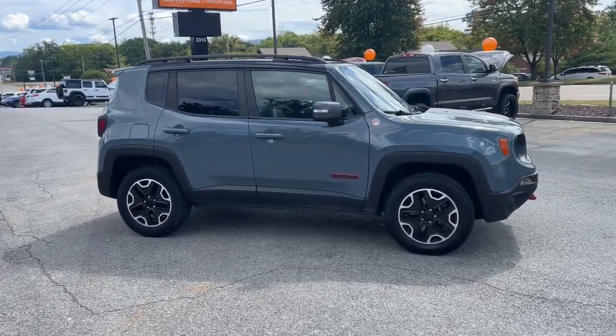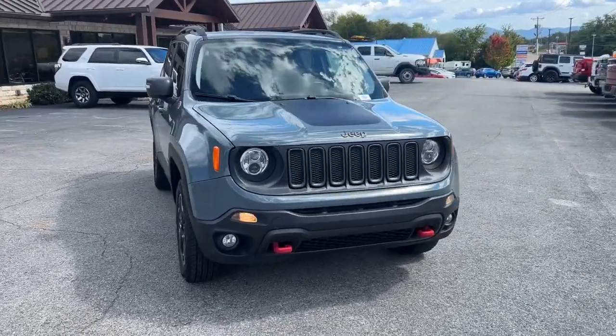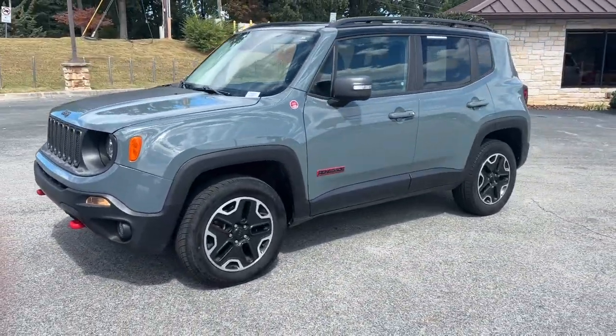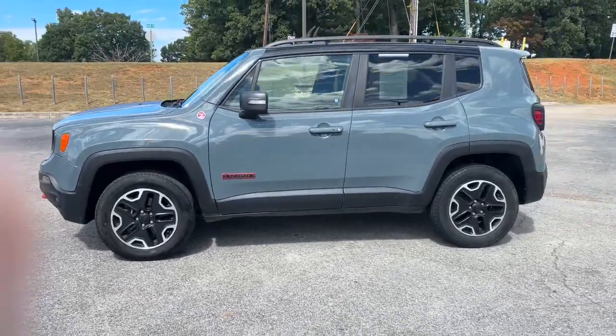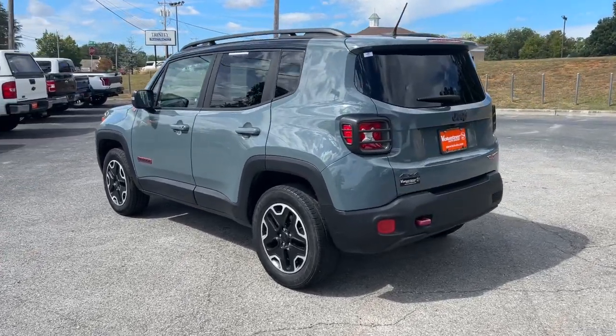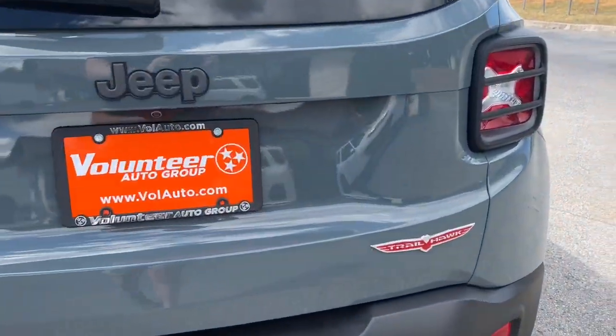Get acquainted with the 2017 Jeep Renegade. This vehicle is an outstanding buy with fewer than 150,000 miles on the odometer. The Renegade packs rugged versatility, edgy looks, smart safety and entertainment technology, and the heart and soul of an icon into a compact, can-do SUV.